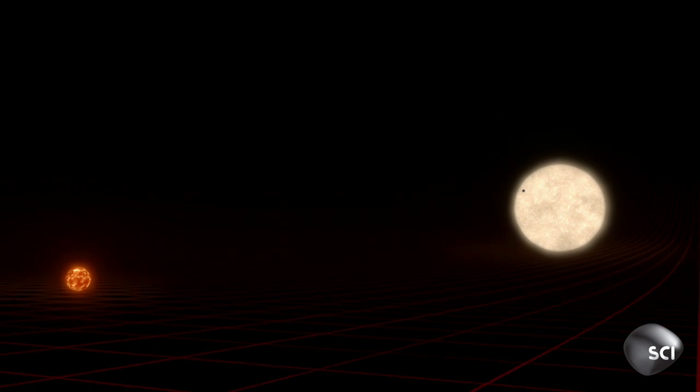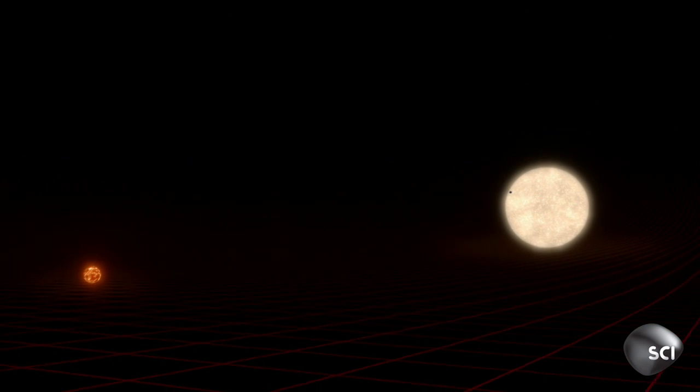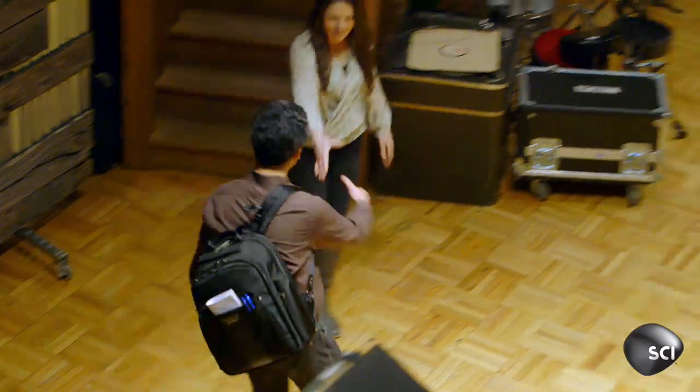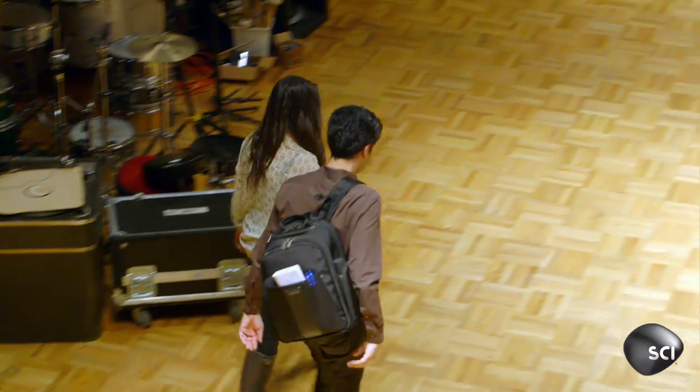To prove a planet is Earth-sized, you first need to measure the size of its star using the world's biggest telescopes. But that's time-consuming, expensive, and it creates a huge exoplanet backlog.